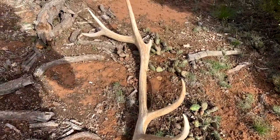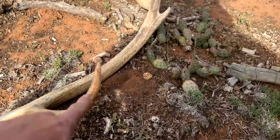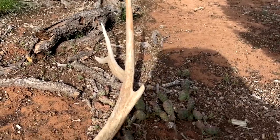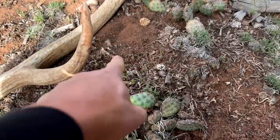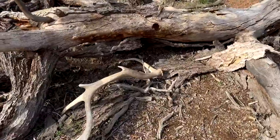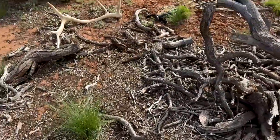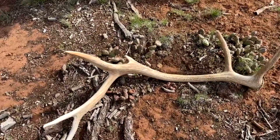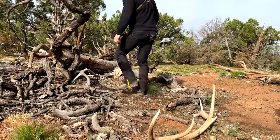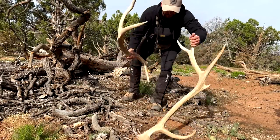Look at that — I wonder if he got flipped over, because his tines kind of have some red dirt on them, like he was almost laying tines down. There's a fresh elk track right here, and there's the other side right there — laying kind of under this log. Sweet! Look at that. They're already getting a little bleached out — you can tell — but browns from this year. I'll do a little pickup video just for the sake of these being the first browns of the year.